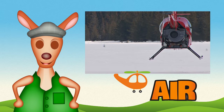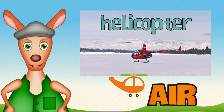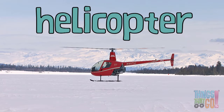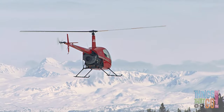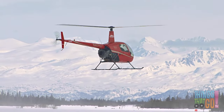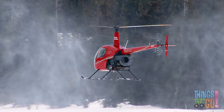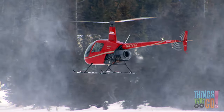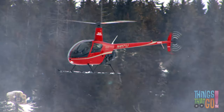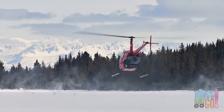Hi girls and boys, Reggie Roo here. Have you seen a helicopter before? Aren't they magnificent? Did you know helicopters have lots of funny nicknames — chopper, copter, heli, or even whirly bird? Here is a red whirly bird in the snow. The rotor blades spin very fast, which lifts the whirly bird into the air.